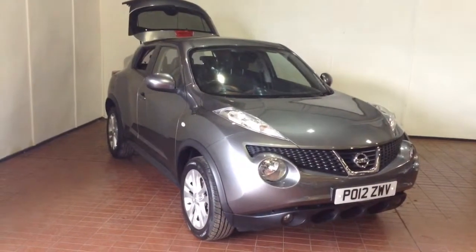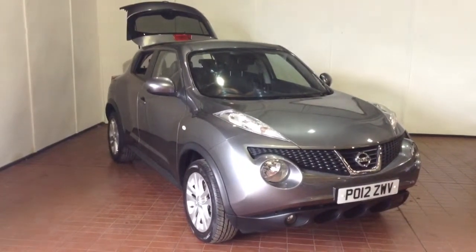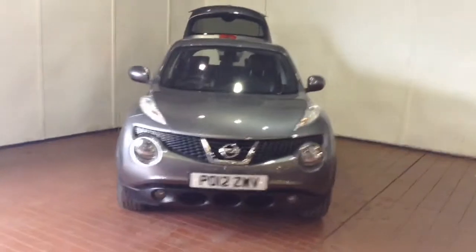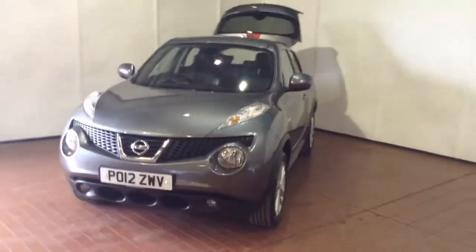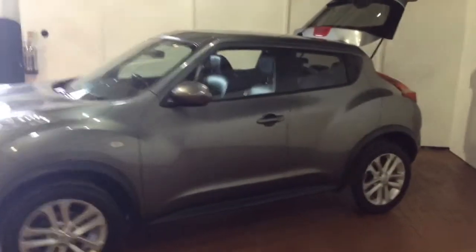Welcome to Wessitz Garages in Newport. Today we have the Nissan Juke 1.6L Tecna. This vehicle is in grey and it's a petrol manual. It was first registered in 2012 and has one previous owner. Your fuel economy on the vehicle will be 47.1 miles to the gallon on a combined cycle, currently placing the vehicle into tax band E, which is £130 per year.